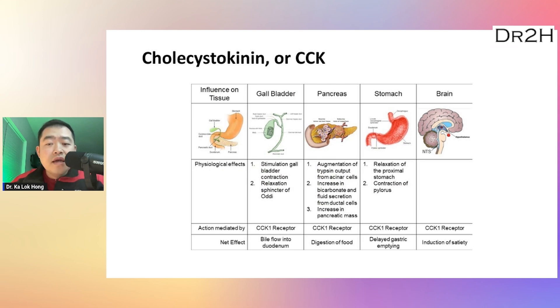Cholecystokinin, or CCK, is another gut hormone released in response to the presence of food. CCK also acts on the brain to suppress appetite and promote feelings of fullness. So more CCK is better, more GLP-1 is better, and less ghrelin is better in terms of eating less. These studies show that protein intake plays a key role in increasing hunger-suppressing hormones — GLP-1, peptide YY, and CCK — while also decreasing the hunger-inducing hormone ghrelin. Remember, Ozempic is a GLP-1 analog only, so it only targets the GLP-1 pathway, but adequate protein intake has effects that go beyond what the drug can do.